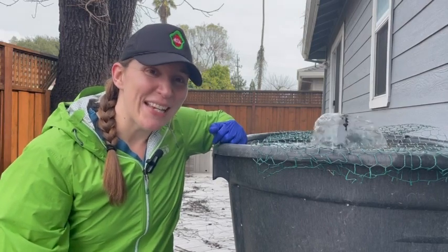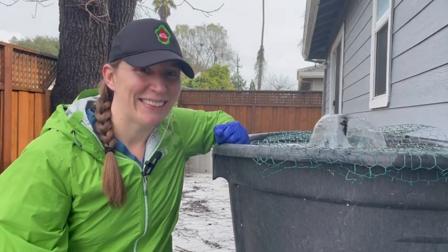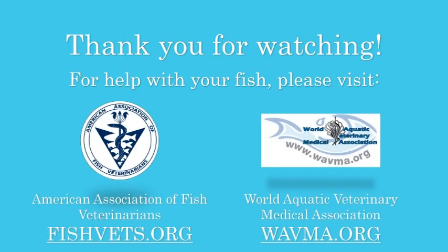Thank you so much for joining us, and we hope that your fish stay happy and healthy. For help with your fish, please visit the American Association of Fish Veterinarians at fishvets.org, or the World Aquatic Veterinary Medical Association at wavma.org.